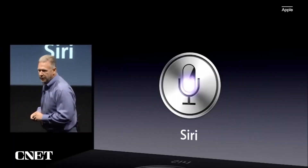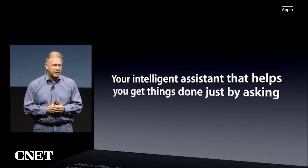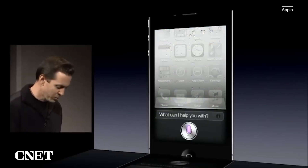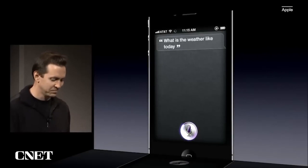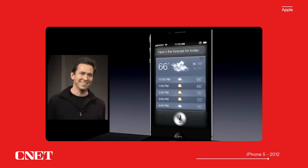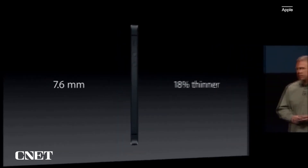Siri is your intelligent assistant that helps you get things done just by asking. So let's go ahead and ask Siri about the weather: 'What is the weather like today?' Here's the forecast for today. It is that easy. Today we're going to introduce iPhone 5.